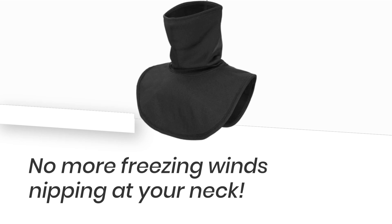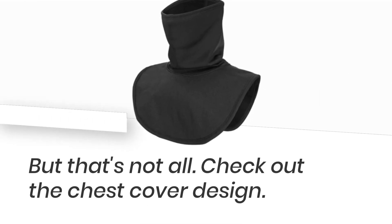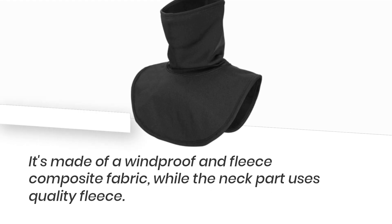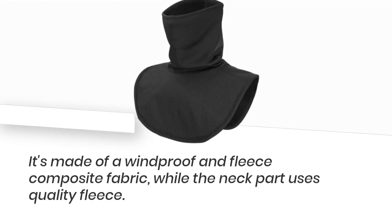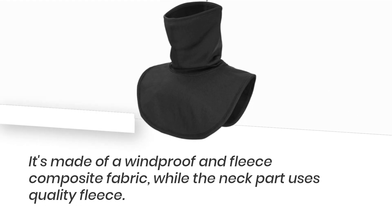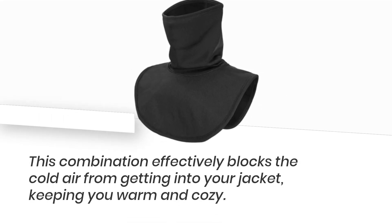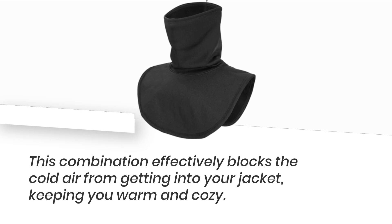No more freezing winds nipping at your neck. But that's not all — check out the chest cover design. It's made of a windproof and fleece composite fabric, while the neck part uses quality fleece. This combination effectively blocks the cold air from getting into your jacket, keeping you warm and cozy.